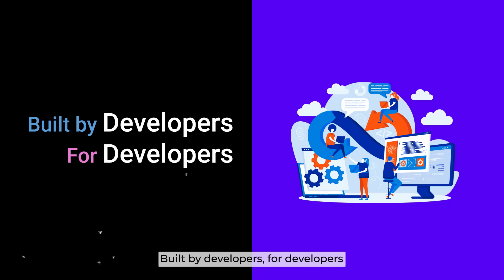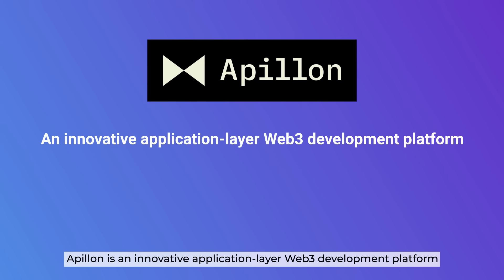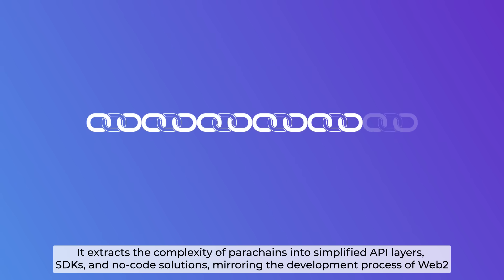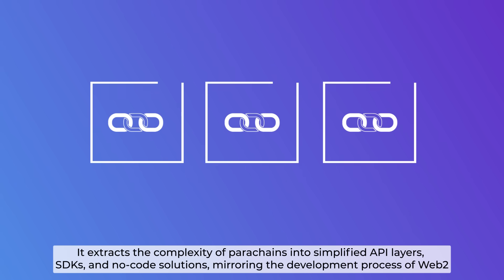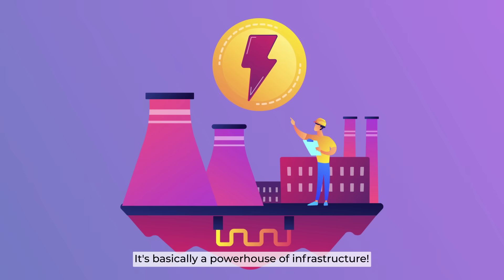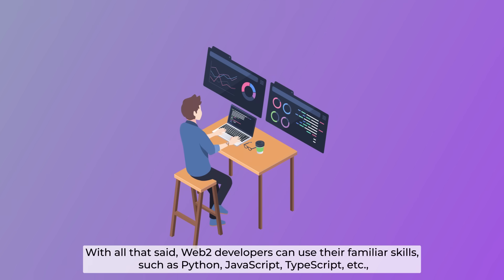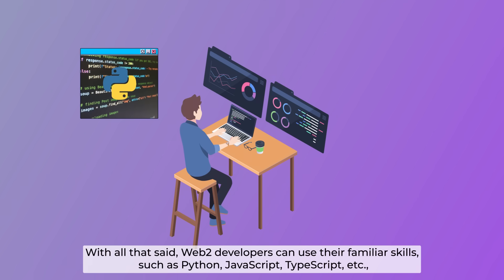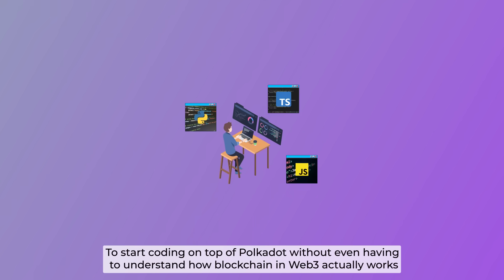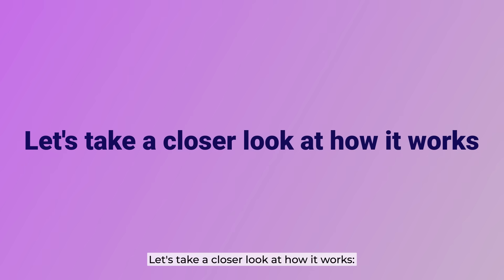Built by developers for developers, Apollon is an innovative application layer Web3 development platform. It extracts the complexity of parachains into simplified application layers, SDKs, and no-code solutions, mirroring the development process of Web2. Web2 developers can use their familiar skills — such as Python, JavaScript, TypeScript, etc. — to start coding on top of Polkadot, without even having to understand how blockchain or Web3 actually works.